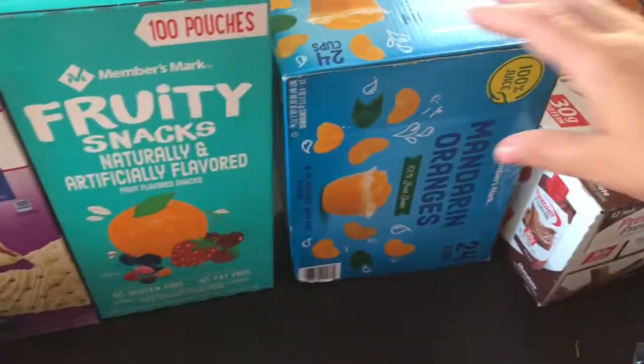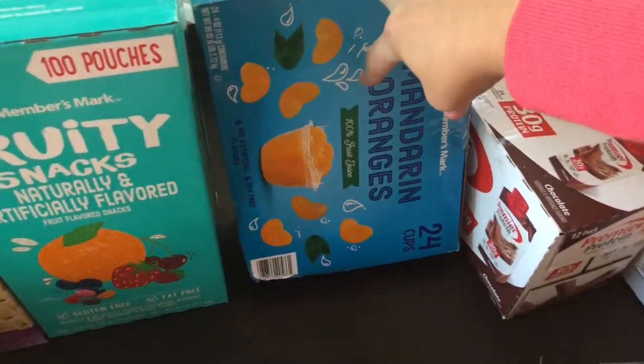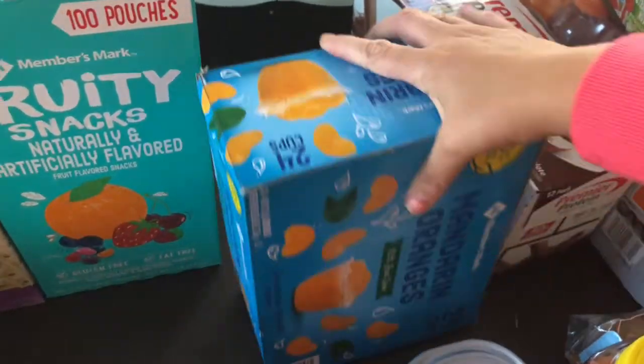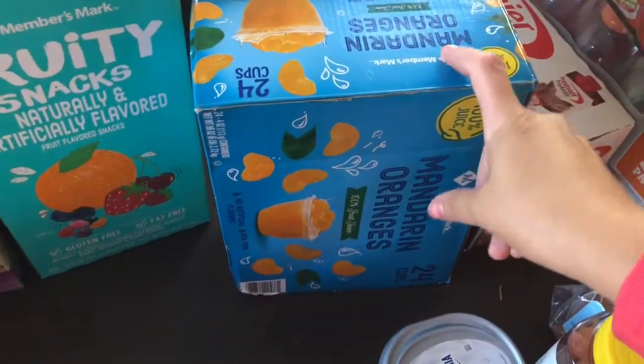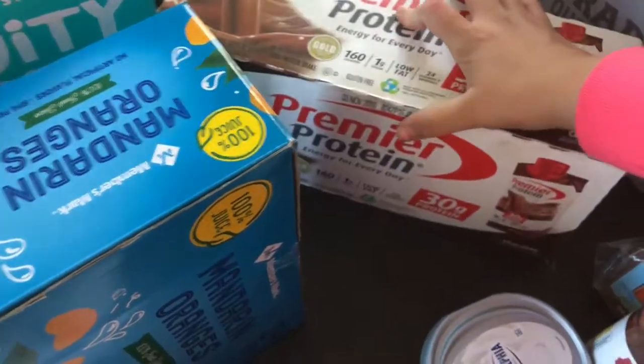I also got mandarin oranges again, but these are the cup kind — for lunches and snacks when we go to the park. For 24 cups this pack was $7, and this is going to last about a week. My kids just love them — they go by so fast.